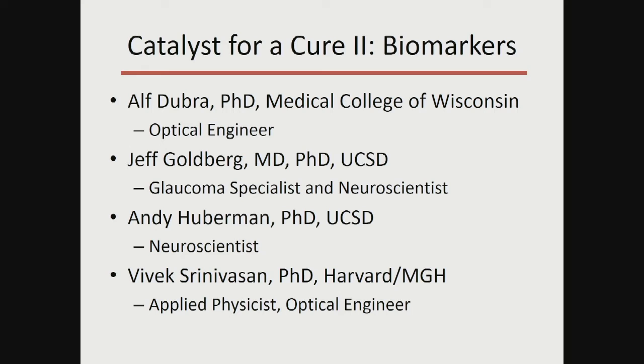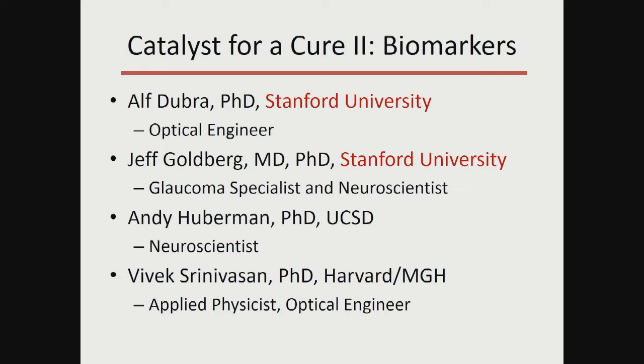These are my collaborators, and I'm going to show work from all of our labs: Alf Dubra at Medical College of Wisconsin, recently recruited to Stanford University; myself, a glaucoma specialist and neuroscientist who moved from UC San Diego to Stanford about a year and a half ago; Andy Huberman, one of the premier neuroscientists studying the visual system, now at Stanford; and Vivek Srinivasan, an optical engineer focused on imaging the eye, now at UC Davis.